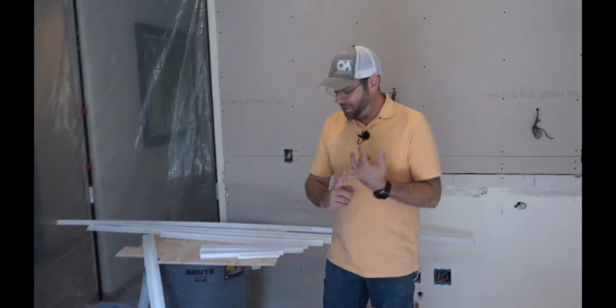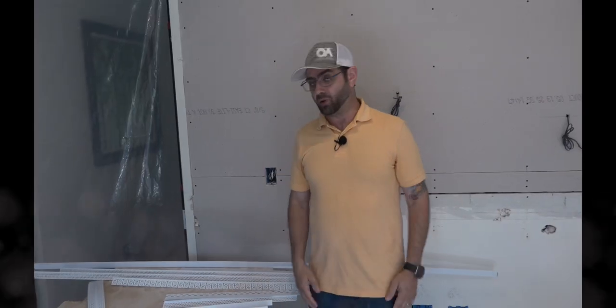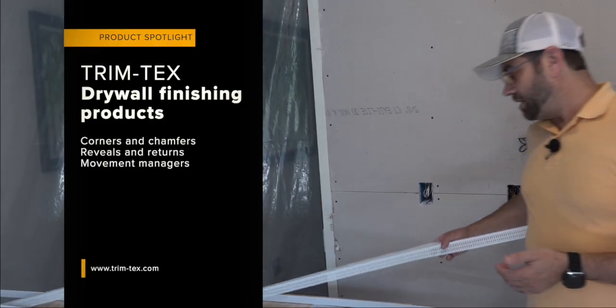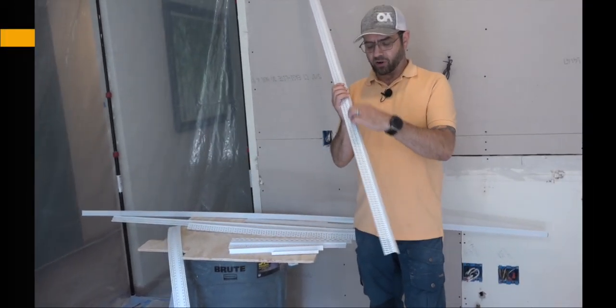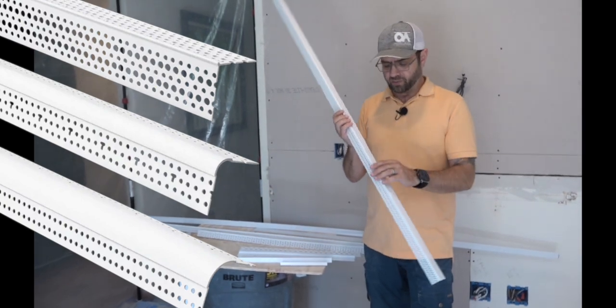30 years ago, we didn't have a whole lot of solutions for drywall. Outside corners were metal, inside corners were paper. When paper-faced metal came out, it was like mind blown — it was pretty awesome. We're looking at a couple of solutions from Trimtex. Some of them look very similar to what we're used to. This one is an outside corner — it comes in a bunch of different profiles, from a very crisp sharp one, to a soft bull nose, to a bigger bull nose, which is a cool look.